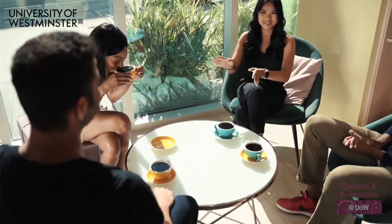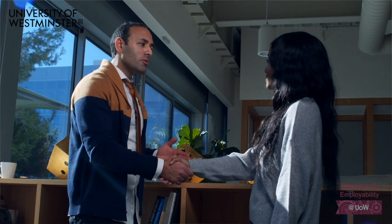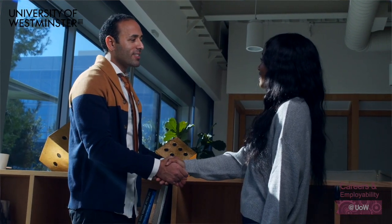A great way to secure a graduate role is by attending events from within your industry, where you can engage with other professionals that work within it. Maintain conversation with these industry professionals and build working relationships with them.